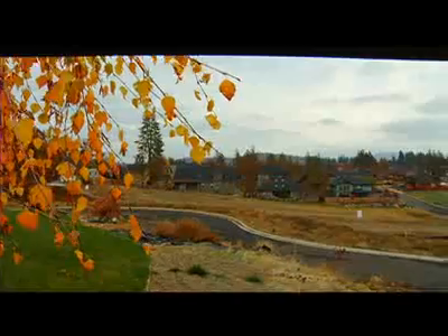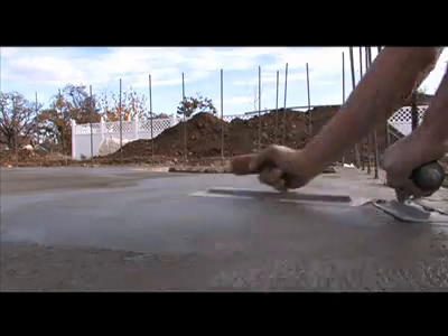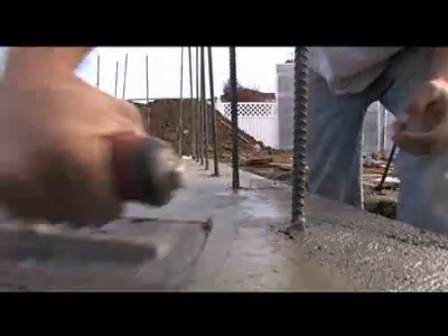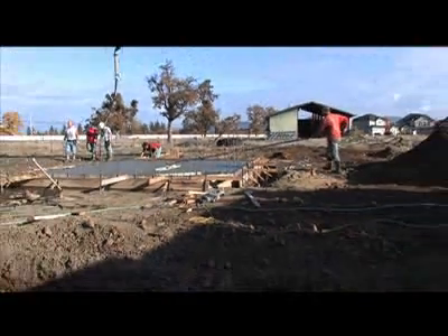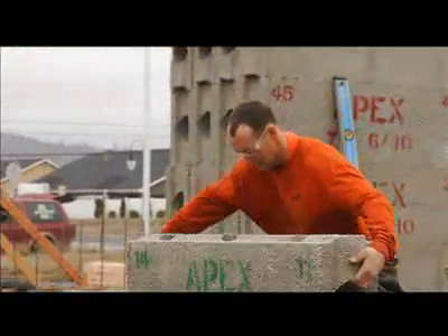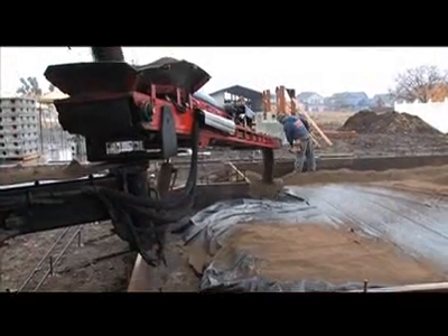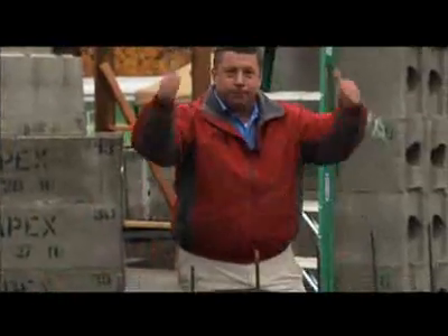This isn't a typical housing subdivision, and this isn't a typical construction site. Here in the gently rolling hills of Eagle Point in southern Oregon, 21 homes will be constructed of Apex Block, a lightweight insulated building block that's called the greenest wall system in the world. Naturally, Designing Spaces Think Green came out to have a look.